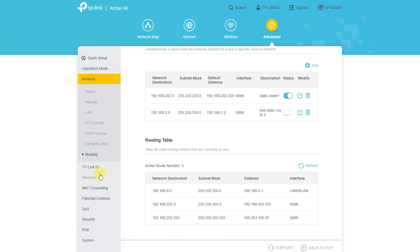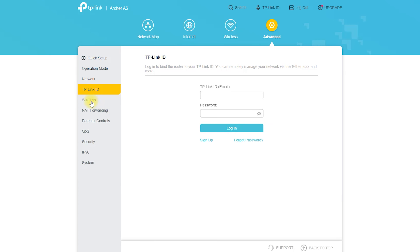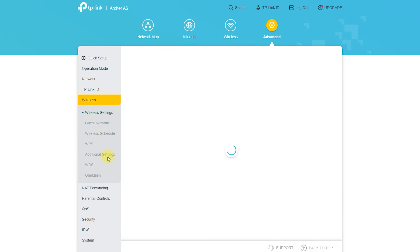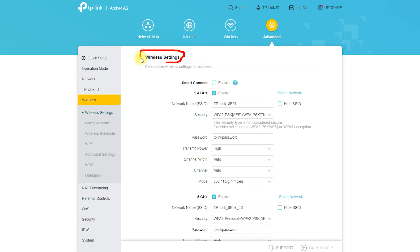Easy Setup and Management: Setting up and managing your network with the Archer A6 is easy and straightforward. The router comes with a user-friendly web interface and the TP-Link Tether app, which allows you to quickly configure your network settings, monitor your network's performance, and manage your guest network.